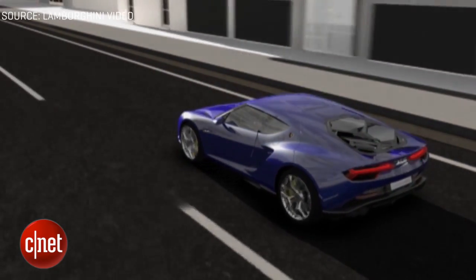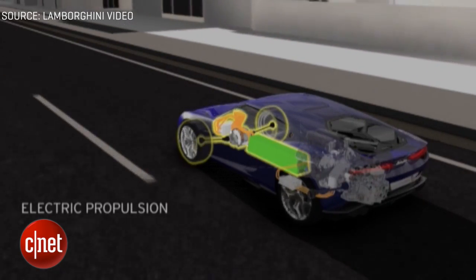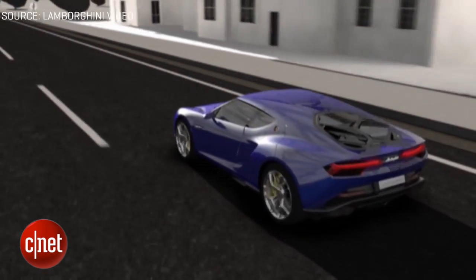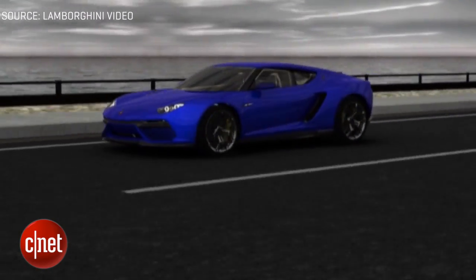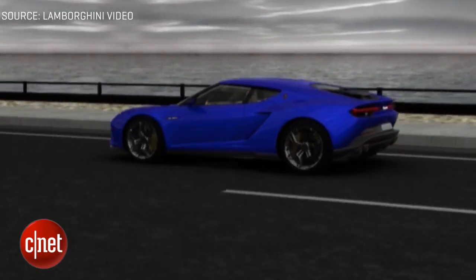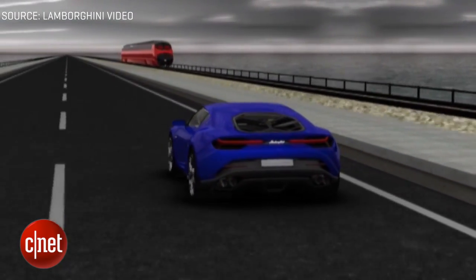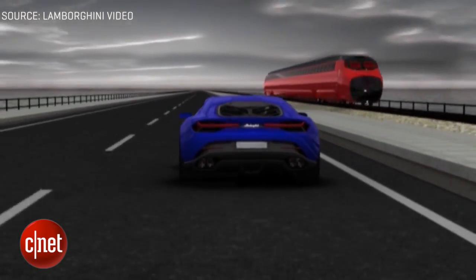One electric motor sits between the engine and the 7-speed DCT, and another two are at the front axle to handle all-wheel drive situations. It's able to operate in three different modes: one using just the gasoline engine, one using only the two electric motors at the front — making it basically the first front-wheel drive Lamborghini — and a hybrid mode where it produces the most power.